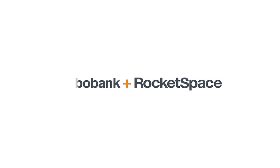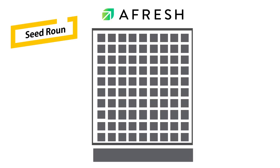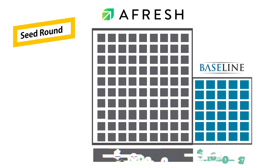On October 31st, 2017, Afresh joined the Terra Accelerator, a food and ag tech accelerator. Sometime in late 2017, the company raised an undisclosed amount from Ascolta Ventures. Afresh started out with 10 million shares. On January 5th, 2018, they closed their seed round — they sold 2.75 million additional shares to Baseline Ventures at a price of $0.60 per share, for a total of $1.65 million raised. This makes their pre-money valuation $6 million. After their seed round, they had a total of 12.75 million shares with a post-money valuation of $7.65 million.